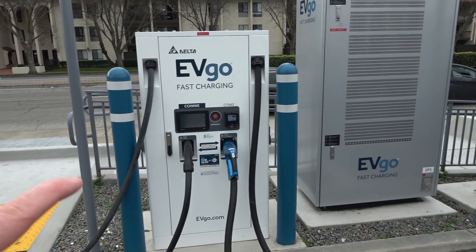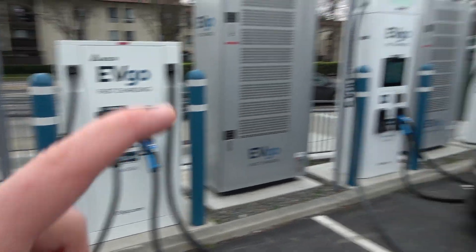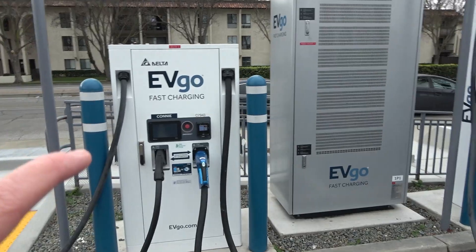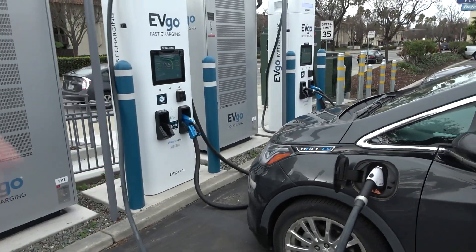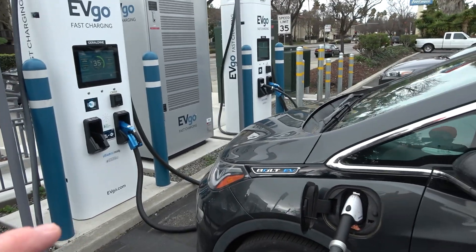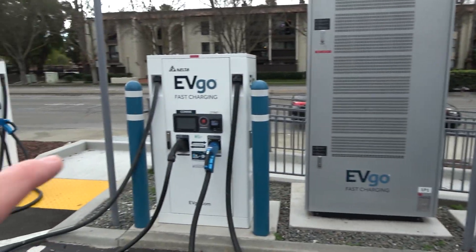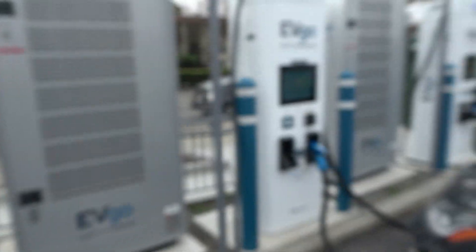I'm kind of on a time crunch this trip, so I'm not going to fiddle with a charger just to get to use it. This is a 100 kilowatt, 200 amp charger, so it will max out my Bolt EV — it's not an issue of speed. Either one will be equally fast for my car, the Hyundai Kona Electric, Kia Niro EV, any of those. There's really no need to use a 350 kilowatt over the 100 kilowatt.